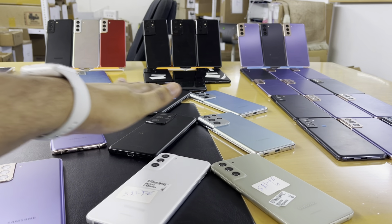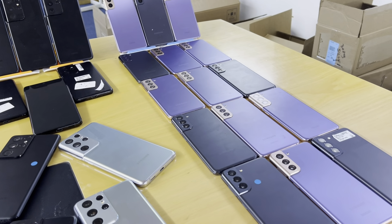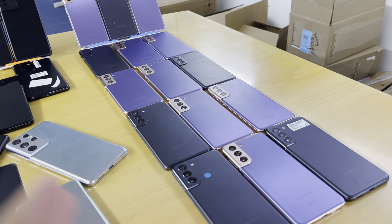That's the S21 Ultra. We have a giveaway on our 20k subscribers, so watch our full video. I will share the prices as well.